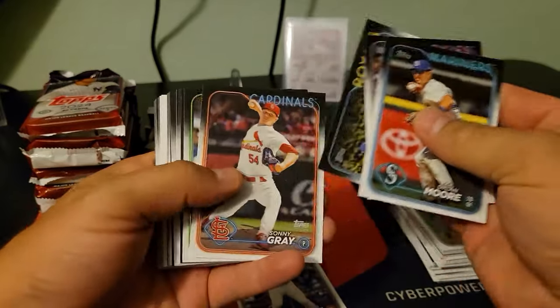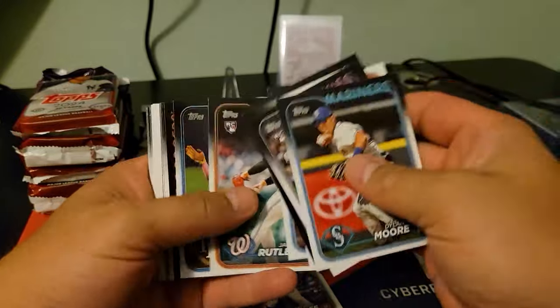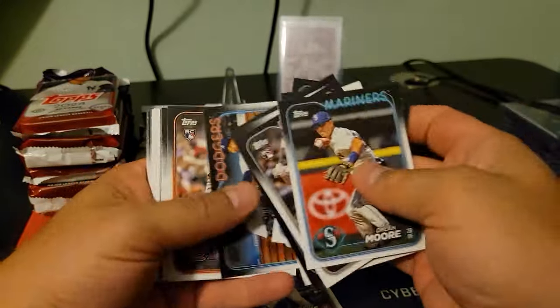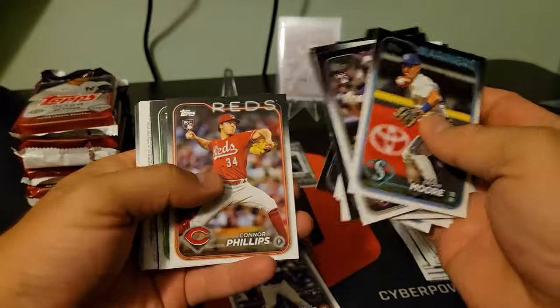They're pretty much trash. So let me know what you think of the Silver Sluggers — I think they're cool because it's another way to highlight the guys that do really well.